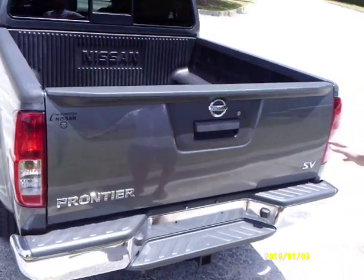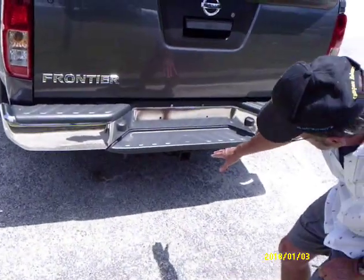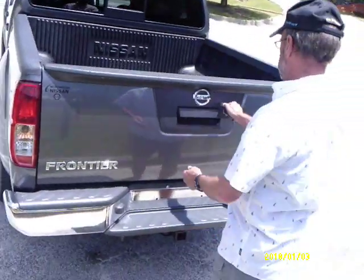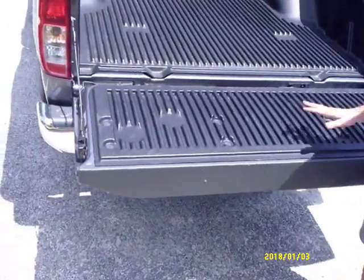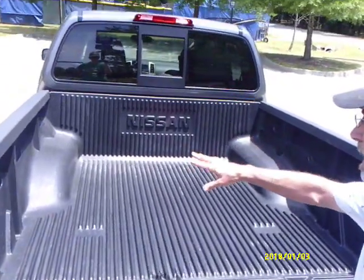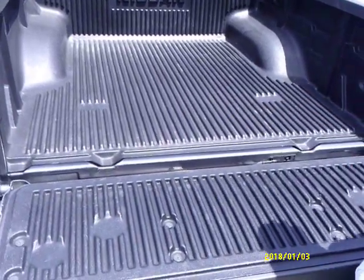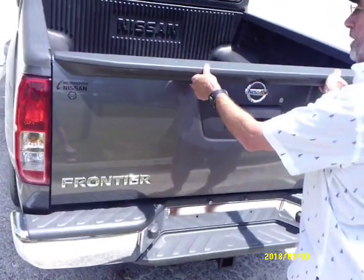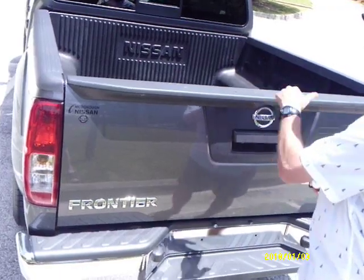Starting in the back, it has a nice chrome bumper and the towing package with the hitch and pre-wiring. It has the locking tailgate. One thing this one has that some of the more expensive trucks don't have is the full bed liner with tie-down hooks. Some of the more expensive trucks just have the bed liner, but this one has it completely covered and protected, and it's locking to slow the thieves down a little bit.